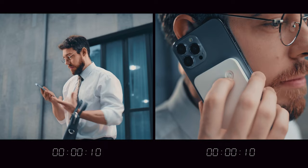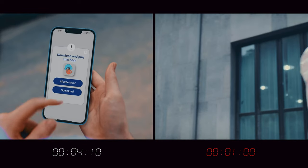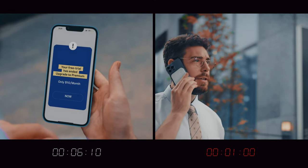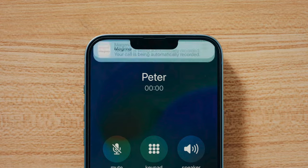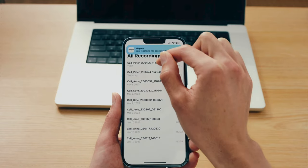It's just so easy to use with its snap-on application. Apps just take too many steps to get started right when you need to start recording instantly — and that is exactly what Magmo gives you. It notifies you when your recording is made and saved, so you'll never miss important information again with Magmo.